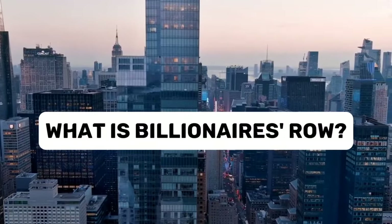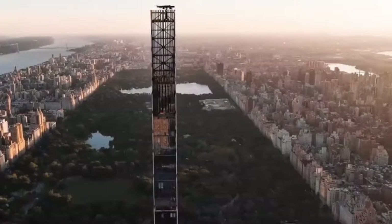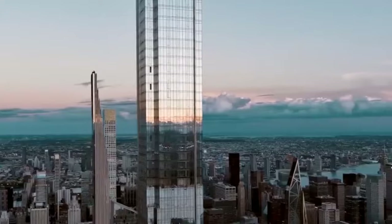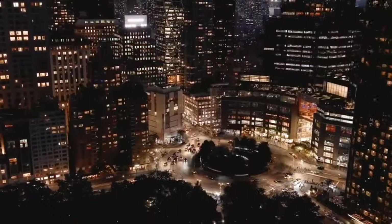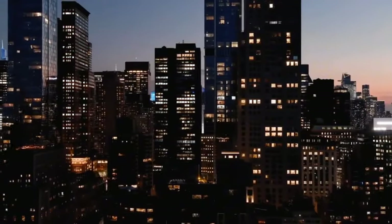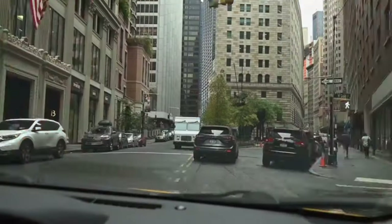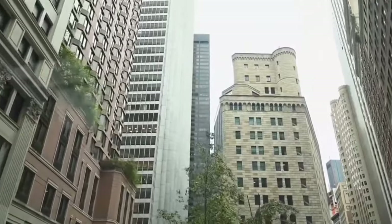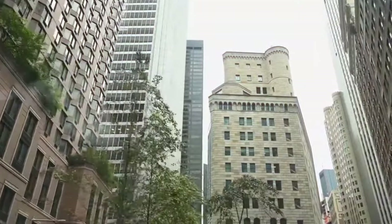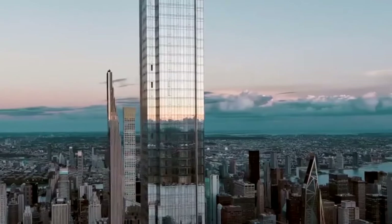They're called Billionaire's Row because you need to be very, very rich to live there. These buildings are pretty new. The first one, called 157, was finished in 2014. Since then, more and more of these skinny skyscrapers have popped up. They have fancy names like 432 Park Avenue, 111 West 57th Street, and Central Park Tower.